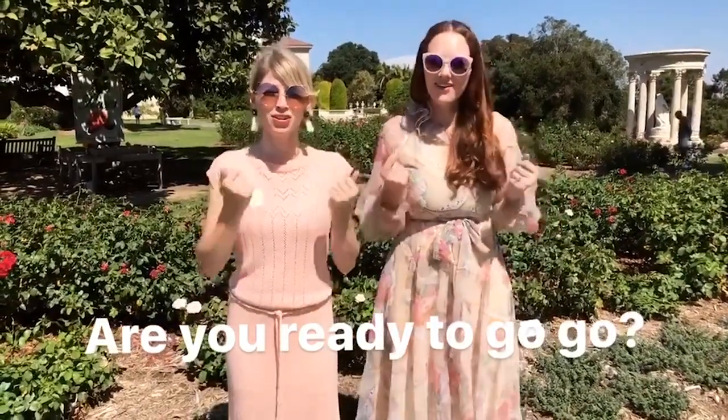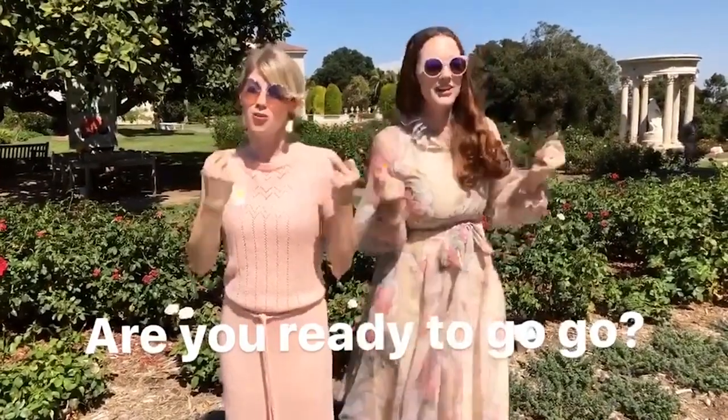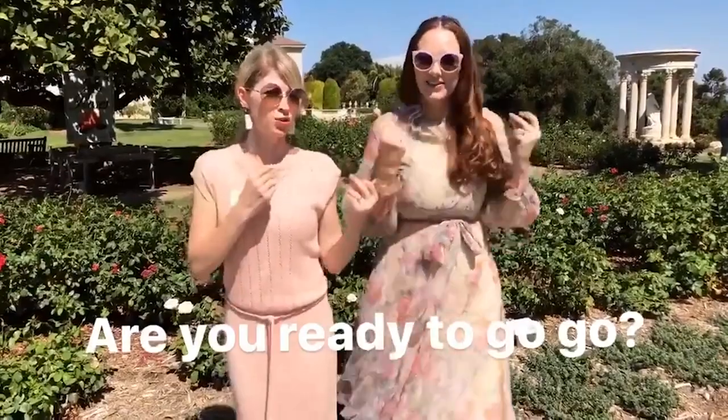Are you ready to go go? With the girls at Glasses Show Show. Will you never know? With the girls at Glasses Show Show.